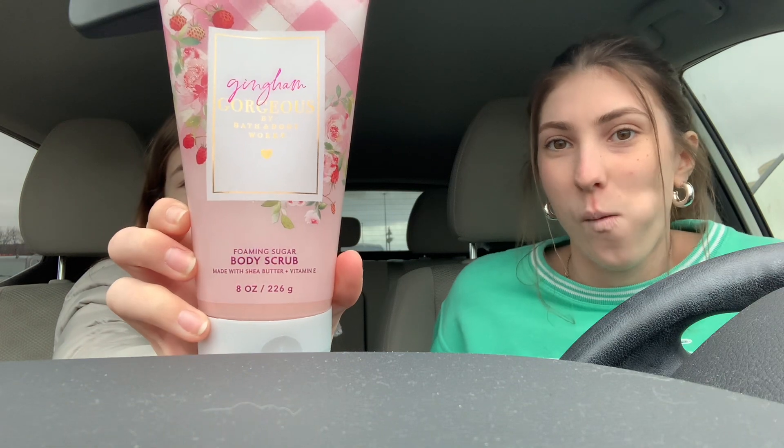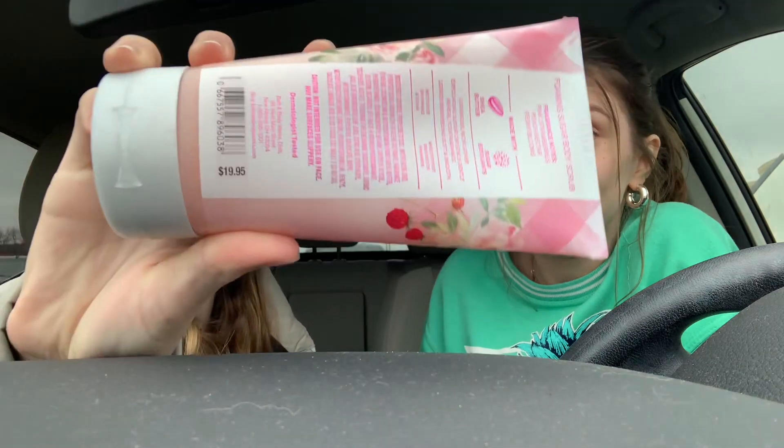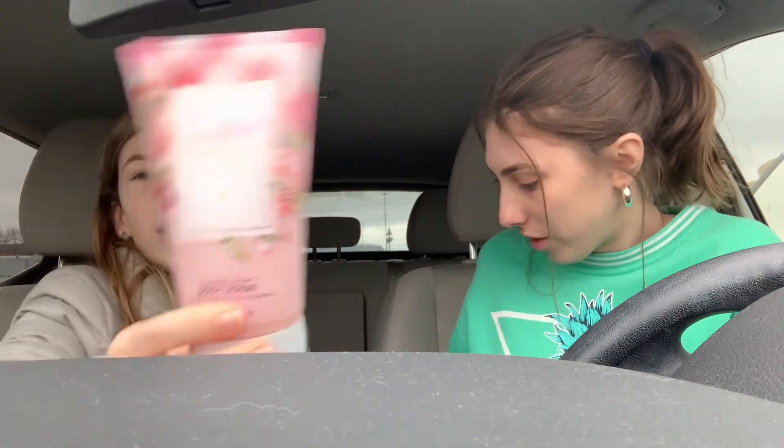Here is where you're going to see the theme. Kennedy got a foaming sugar scrub — she had never seen these before. And it's in Gangnam Gorgeous, which is literally probably our favorite scent. This was $19.95 originally, the most expensive thing we got, but it was so cute. And then she also got Gangnam Gorgeous in a spray, because she uses the sprays every single day and wanted a new one.